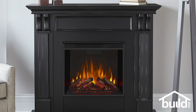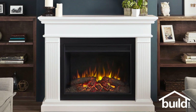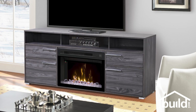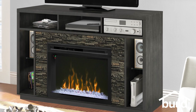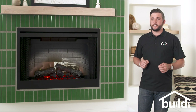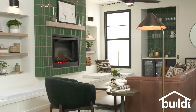Mantle fireplaces are freestanding units designed to look like a permanent fireplace, and when positioned against the wall, they look like they are part of the home's architecture. Media console fireplaces can also double as television stands — these are functional, freestanding pieces of furniture that don't take up too much space. And if you already have a wood-burning fireplace, you can easily convert it to a clean, efficient electric fireplace with an insert.